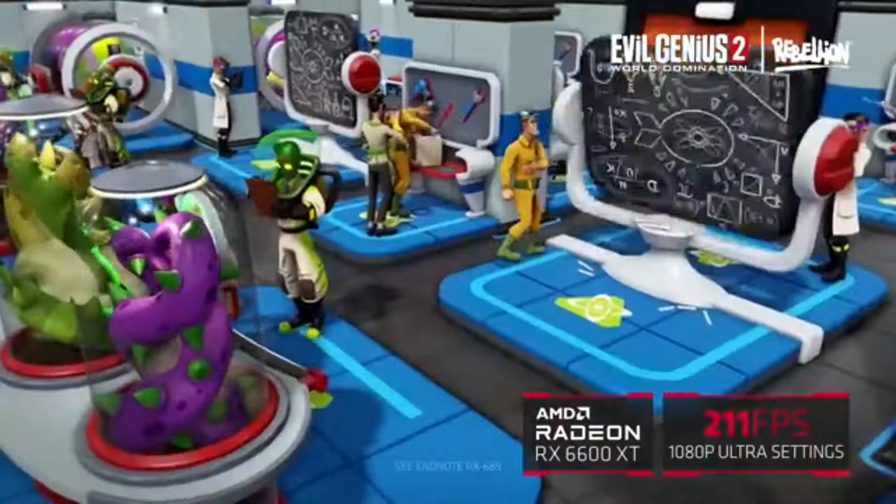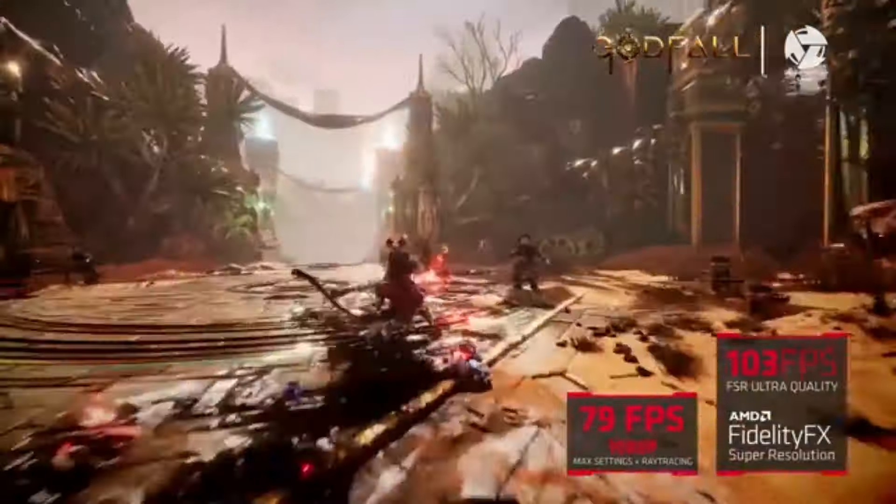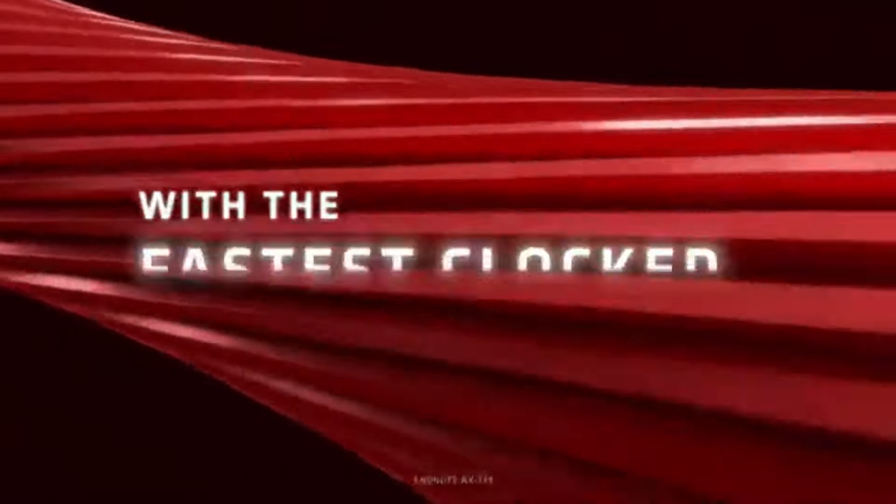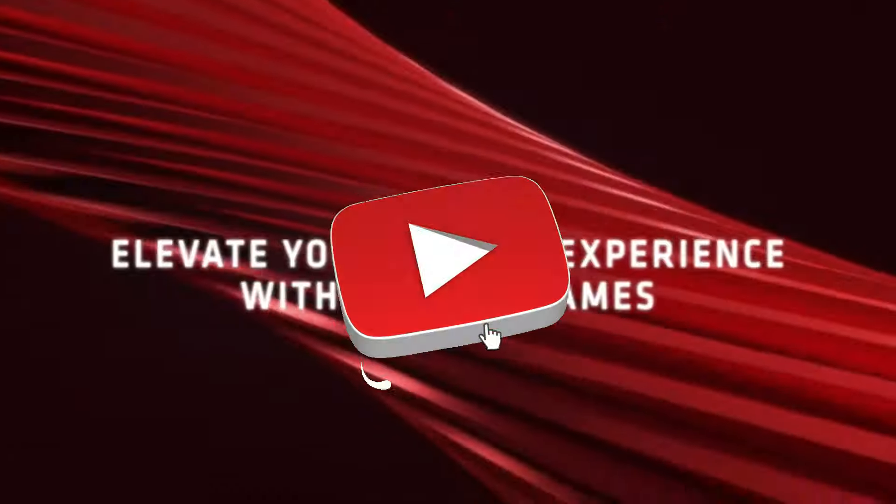That concludes our top 5 best 1080p GPUs of 2024 list. All product links are in the description, which is updated with the lowest prices. Subscribe to our channel for more videos.